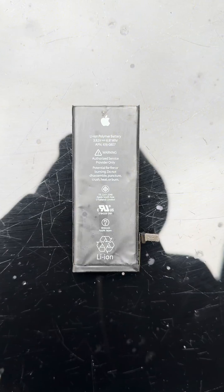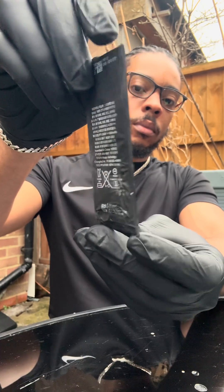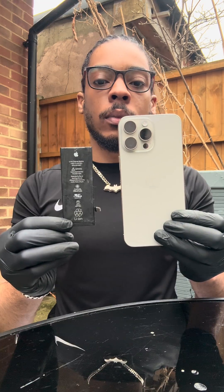This is an iPhone battery. Sometimes they explode during charging, and we're going to open it up and discover the cause of this.